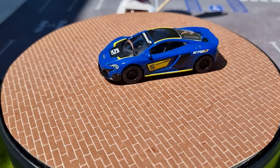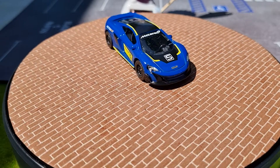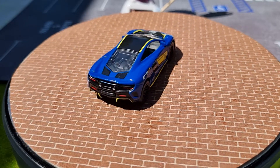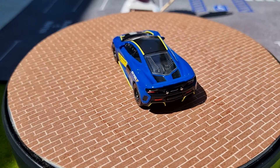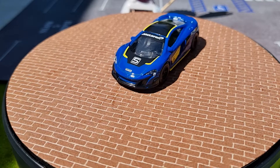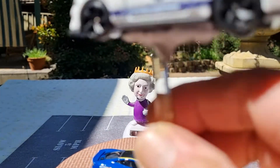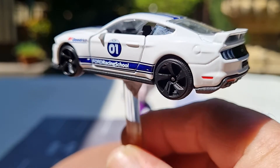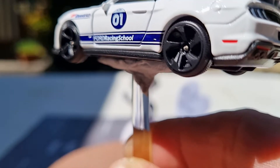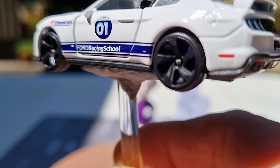Next up, a Ford Mustang in race livery with working suspension, opening doors, metal body, and plastic base. It has purple stripes on the hood and the roof — that looks really sweet. Nice rims, and if you look closely you may be able to see a bit of brake caliper just behind the rims, but it's very hard to see.